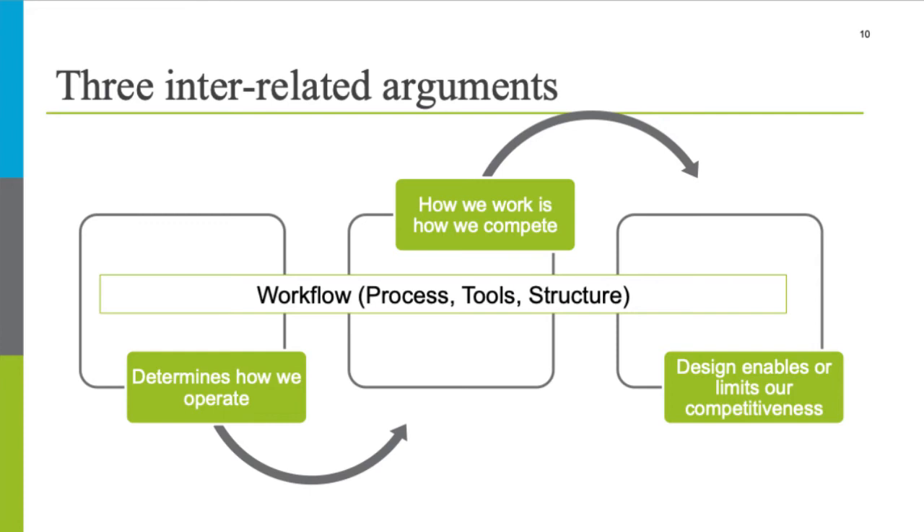To talk about why workflow itself is important, I offer three interrelated arguments. First, workflow by its definition determines how we operate. Second, particularly in a digital environment, how we work increasingly determines how we compete. And third, the design of workflows either enables or limits our effective competitiveness. I wanted to draw on a non-publishing example that dates back to the 1970s.